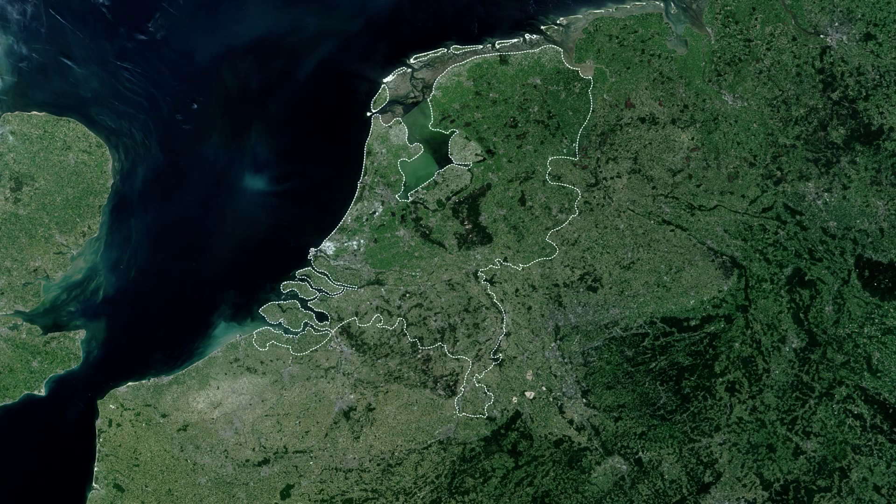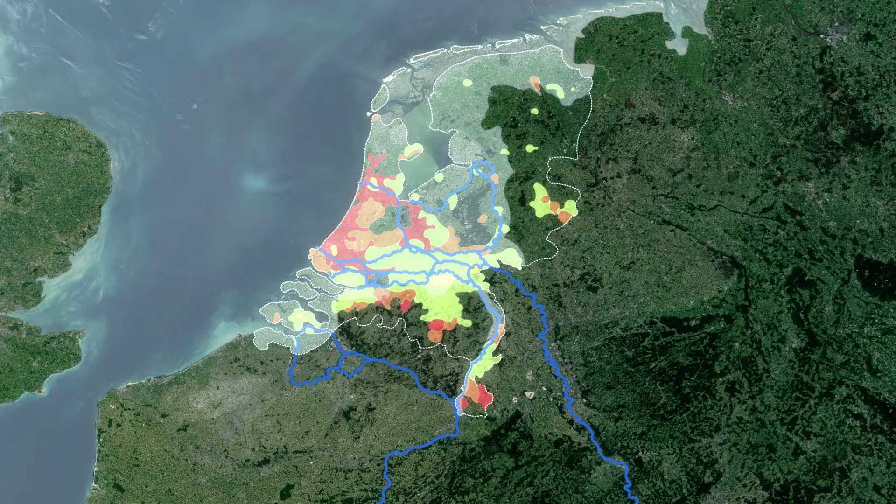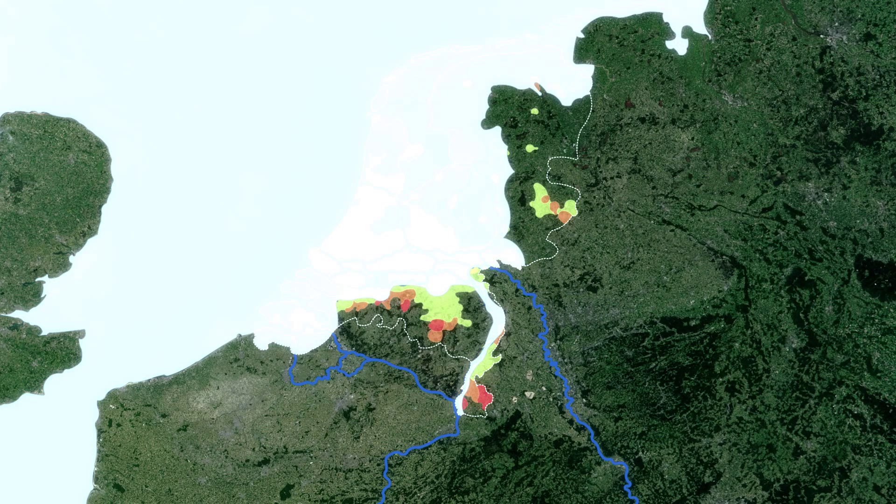The Netherlands are one of the most densely populated countries in the world. Water, in the form of the sea, but also lakes and rivers, are part of our everyday life. The densest populated areas are situated near the water. If the dikes would break, around 70% of the land would be flooded.